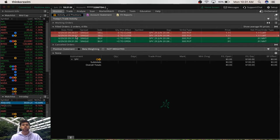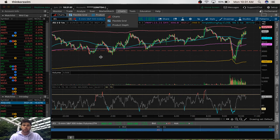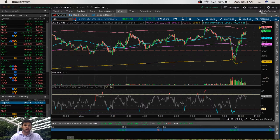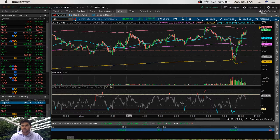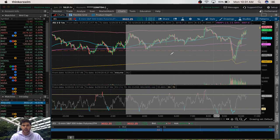Now let's switch over to the charts, and I'm going to show you guys exactly what the trade was. I'm going to start off here by showing you forward slash ES, which is the S&P futures, before I switch over to the SPY to show you the exact trade.